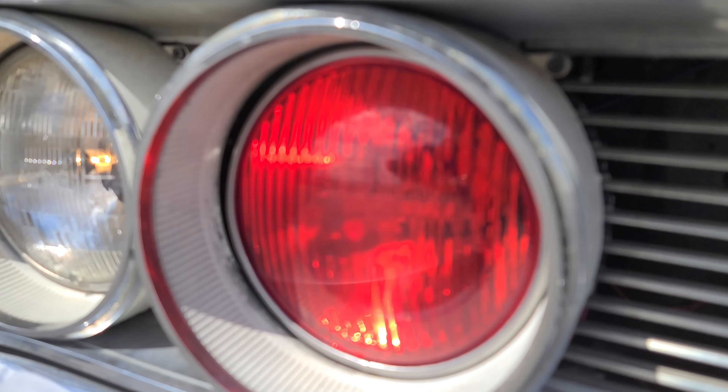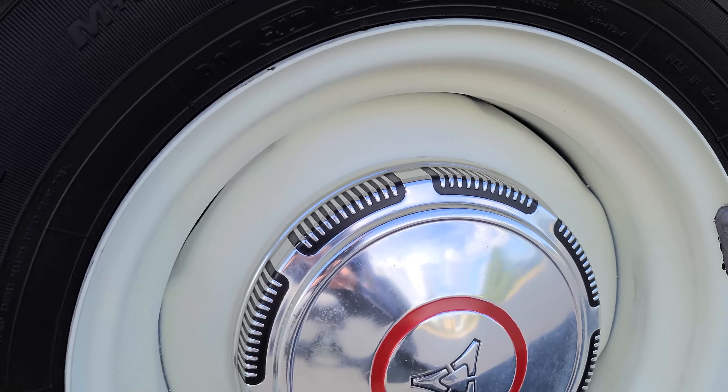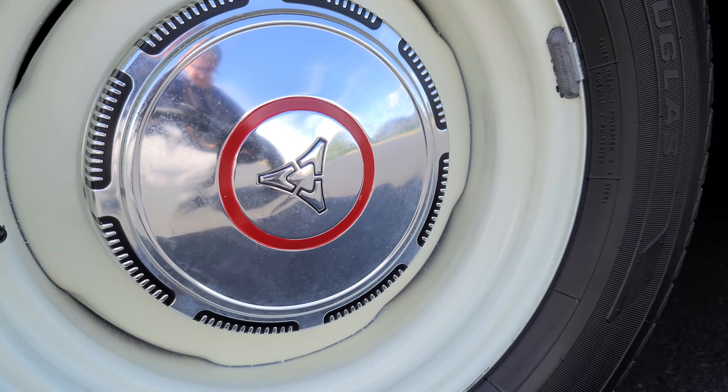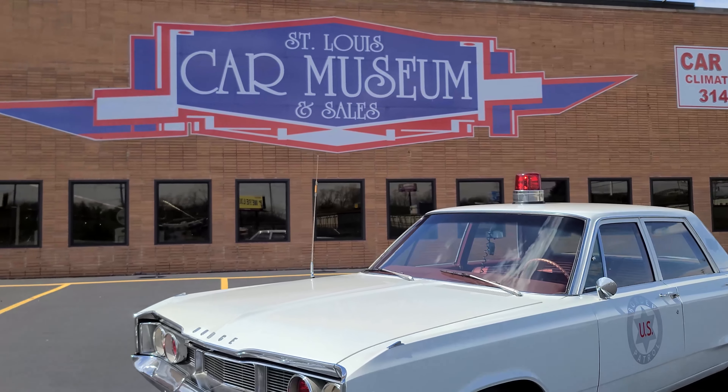The Polara was offered in a hardtop, convertible, sedan, and even wagon variety. Today, they are a terrific platform for restorations, full customs, and special interest vehicles, or perhaps vintage government vehicles like this one.